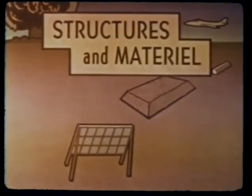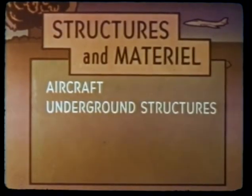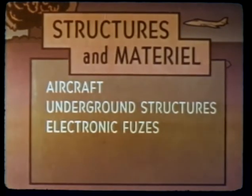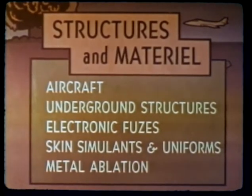In addition to the basic effects program, other experimentation was conducted on material reactions to nuclear detonations. These studies were concerned with aircraft structural tests, underground structures, electronic fuse components, thermal studies of skin simulants and uniform materials, and material ablation.